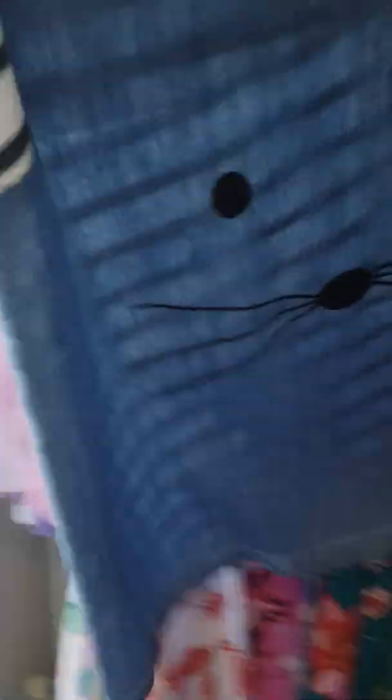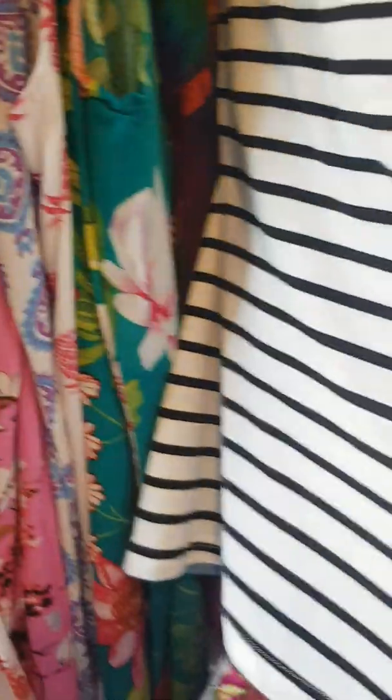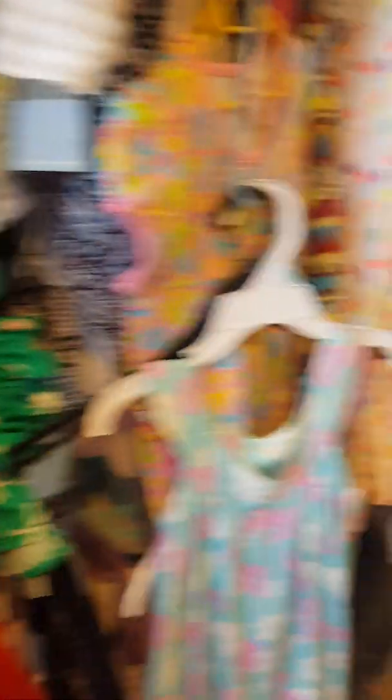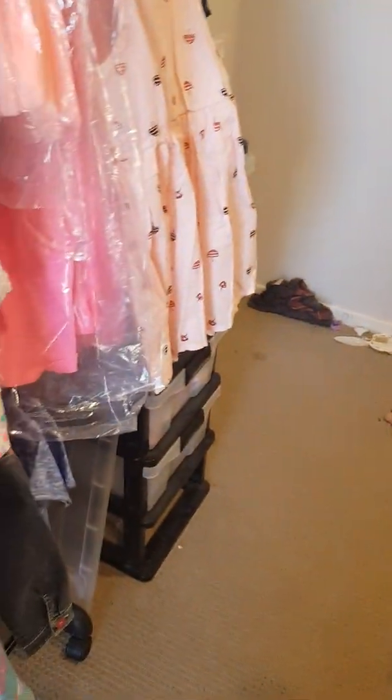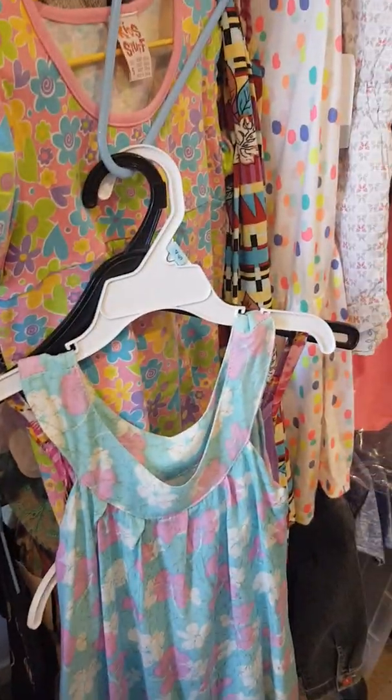I sold this one this morning. It's a pretty little one — I actually had a few of them. I got them online and had to buy 20 of them; it worked out 75 cents each. I sold them for $10 each, and that's the last one and it just sold.